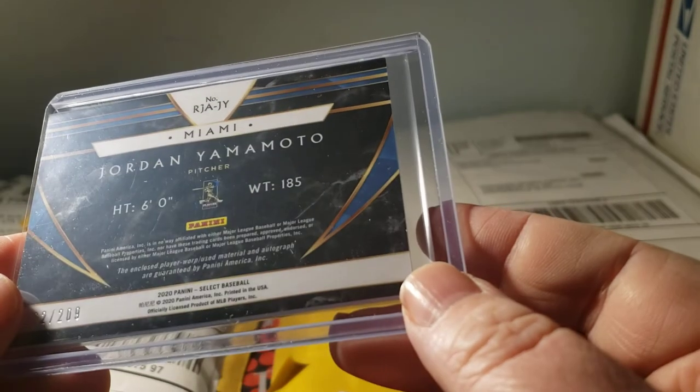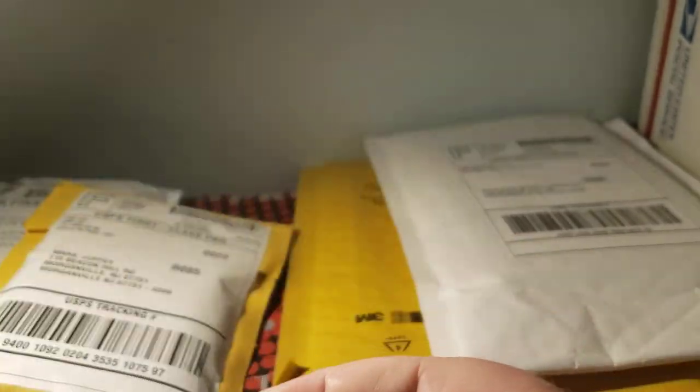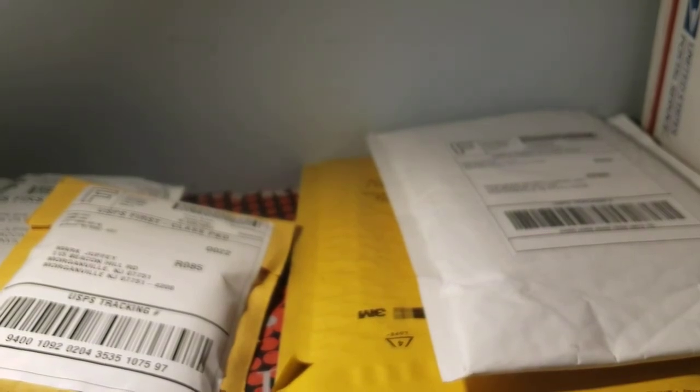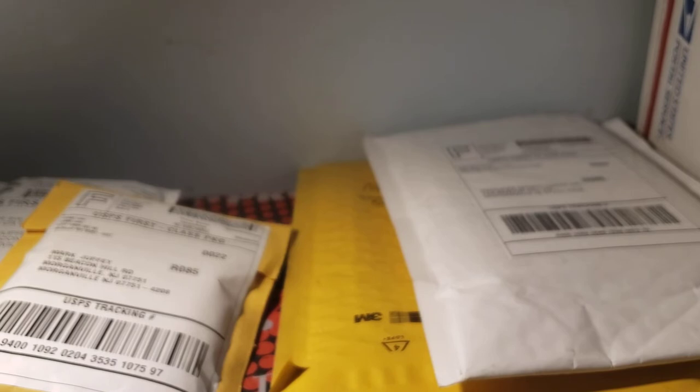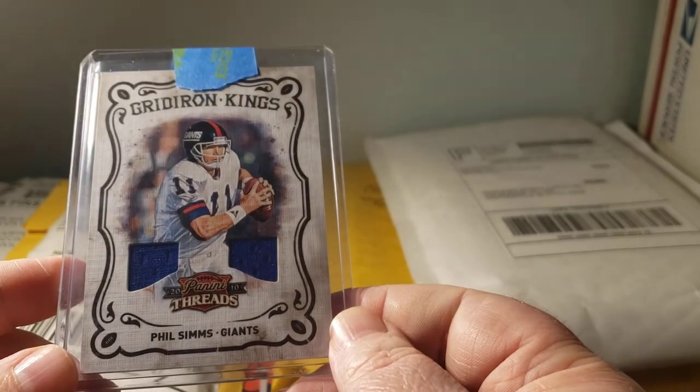A 2020 Select Jordan Yamamoto jersey autograph numbered 162 out of 209 — that was a bit much right now since his stuff's pretty high, that's the other problem. Also picked up a 2010 Threads Phil Simms Gridiron Kings dual jersey numbered 55 out of 150 — I did pay a good amount but I had to get this. That was pretty cool — very happy about that.